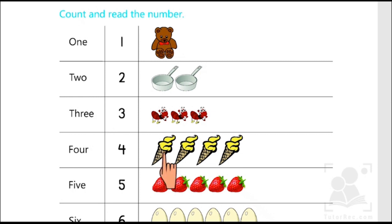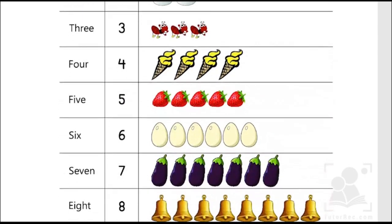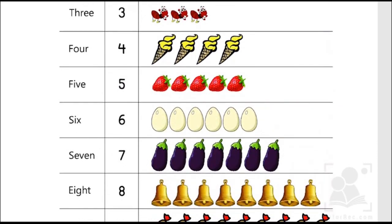One, two, three, four. Four ice cream cones. F-O-U-R, 4. One, two, three, four, five. Five strawberries. F-I-V-E, 5.